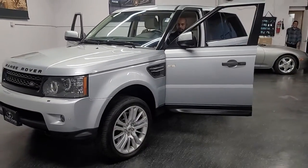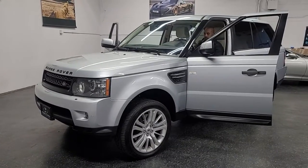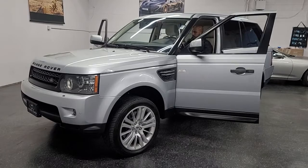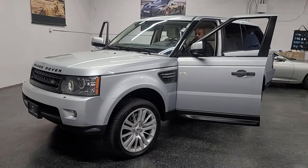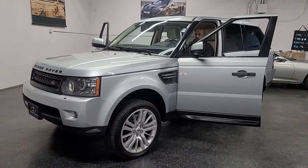Hope you guys enjoyed this video. We'll have it up on our website at Iconicoach.com and also we'll have about 40 to 50 high resolution images. We ship cars all over the country and even all over the world. If you have any questions, reach us at 858-382-1319. Thank you for watching and hope this video was helpful.